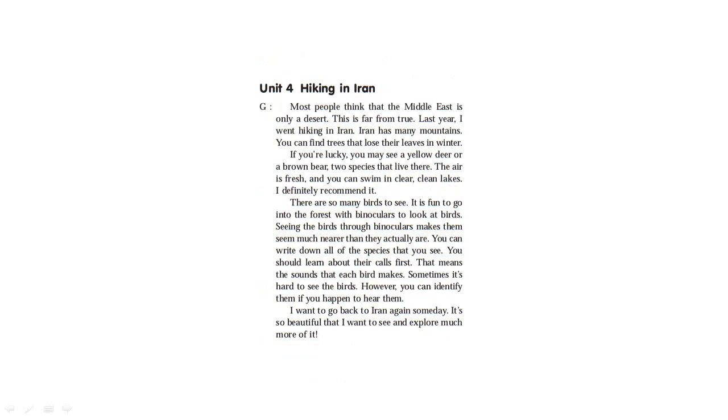Unit 4: Hiking in Iran. Most people think that the Middle East is only a desert — this is far from true. Last year I went hiking in Iran. Iran has many mountains. You can find trees that lose their leaves in winter. If you're lucky, you may see a fallow deer or a brown bear, two species that live there. The air is fresh and you can swim in clear, clean lakes. I definitely recommend it. There are so many birds to see. It is fun to go into the forest with binoculars to look at birds.